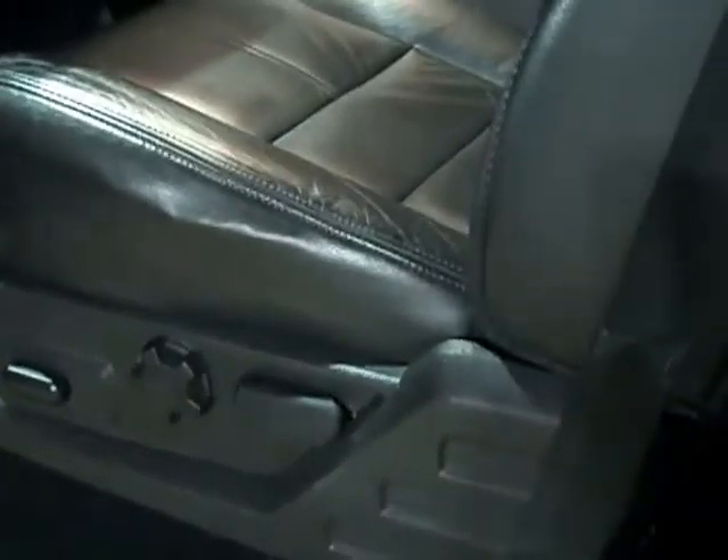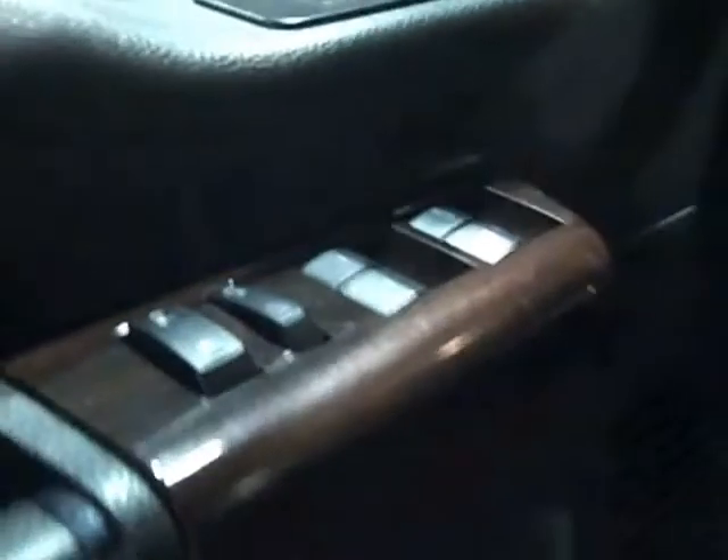We'll look at the inside here. It's got all power seat, recliner, it's all leather. It's got all your windows and locks on the door, power mirrors.